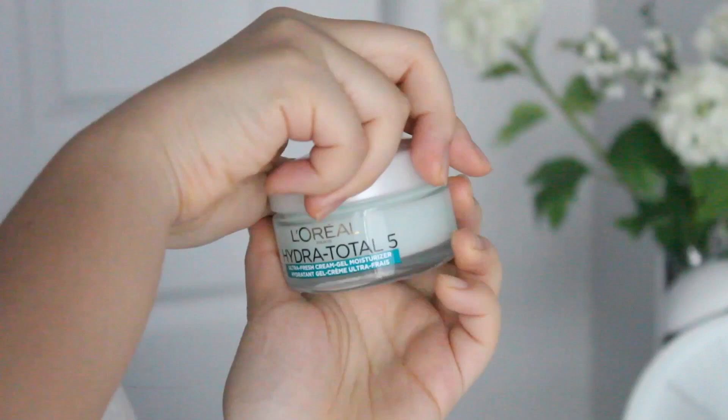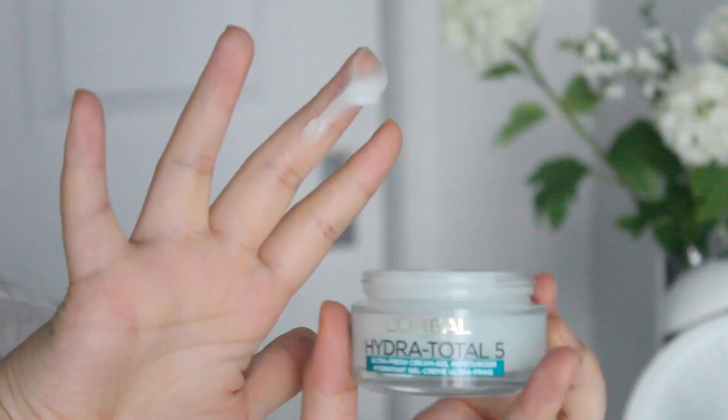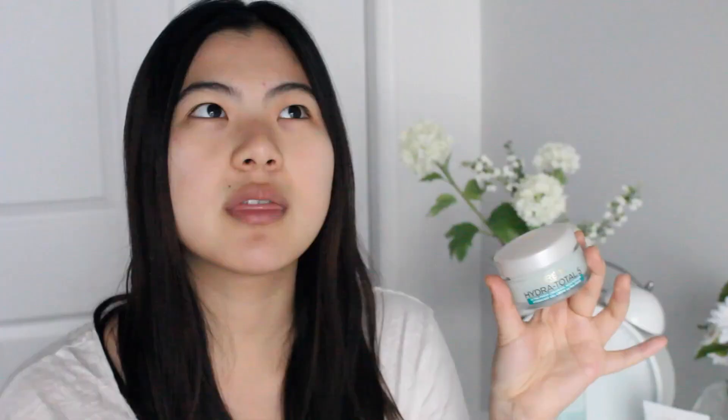The final step is to moisturize. This is the ultra fresh cream gel moisturizer — take a good amount of it. The texture is like a cream gel, I guess that's the only way to explain it. The gel texture really hydrates your skin, and I just like to use the same dabbing motion to apply it.